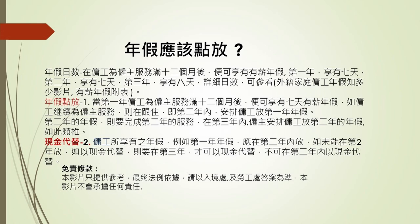即是說他的年假就要在上一年做完之後，在跟著的第二年安排他放年假。第二種方法就是用現金代替。譬如他做滿第一年，第二年應該給他放假，但是如果因為某些情況而不可以給他放假，是不可以在第二年給他用現金代替的。第二年只可以用假期放他的年假。